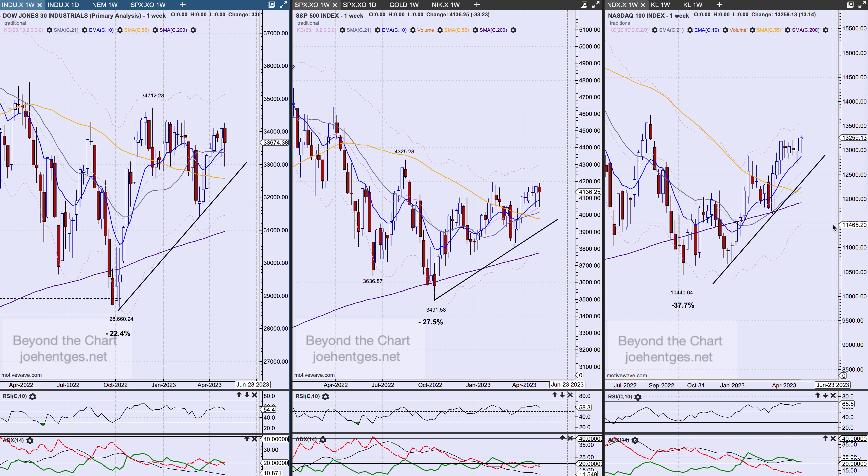Hello again everyone, welcome back. In this technical analysis of the stock market video, I title it 'Buckle Up' because that's what I think you need to do.